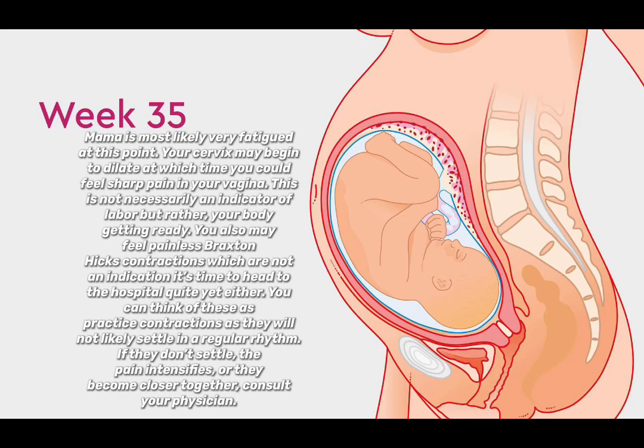Mama is most likely very fatigued at this point. Your cervix may begin to dilate, at which time you could feel sharp pain in your vagina — this is not necessarily an indicator of labor, but rather your body getting ready. You also may feel painless Braxton Hicks contractions, which are not an indicator that it's time to head to the hospital quite yet.